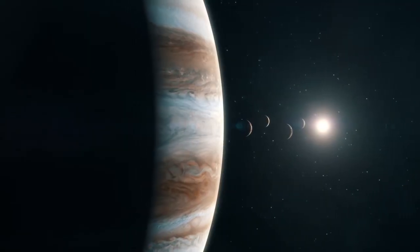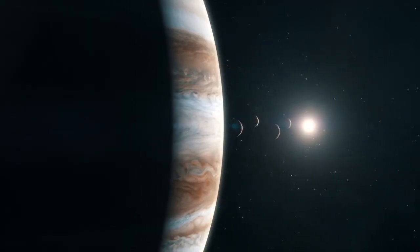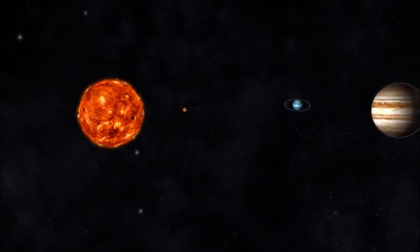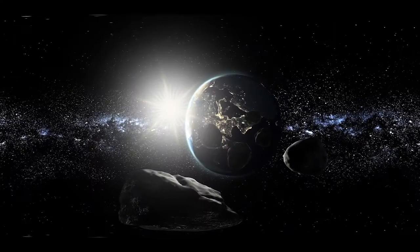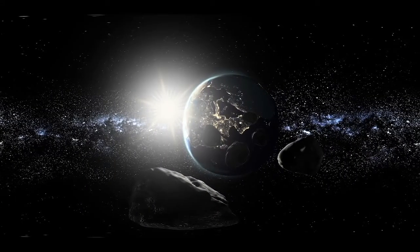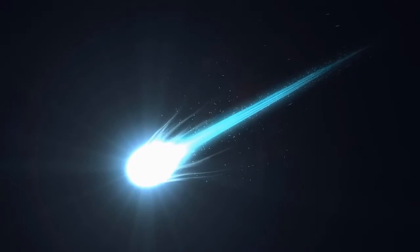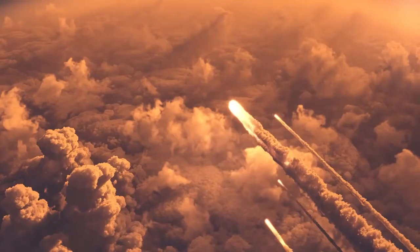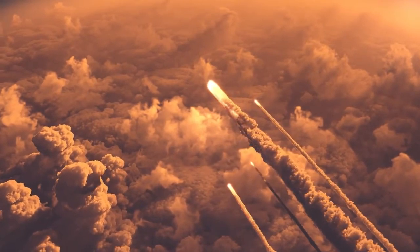It's worth mentioning that we probably should be thankful for Jupiter's size and the powerful magnetic field that it generates, because it's possible that Jupiter has saved the planet Earth from certain doom. People were laughing at the prospect of an asteroid or comet hitting the Earth in the late 80s and early 1990s, but then something happened that would quiet that laughter.